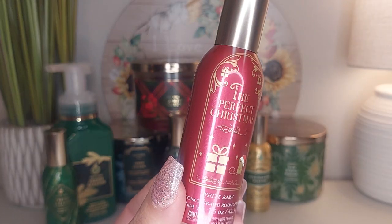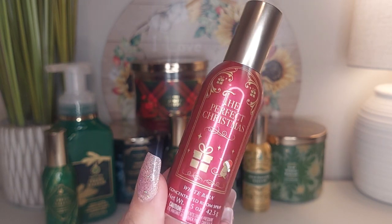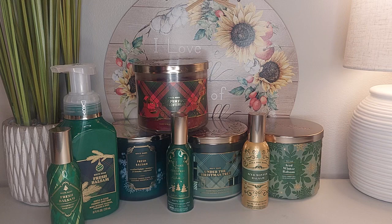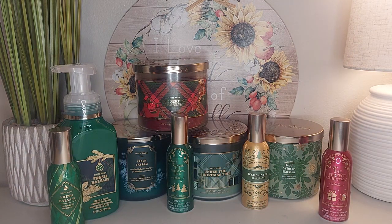I also have The Perfect Christmas in the concentrated room spray — look how cute that is. The Perfect Christmas to me is really just a cinnamon pine. It has the marshmallow in there, but I really just get cinnamon pine.